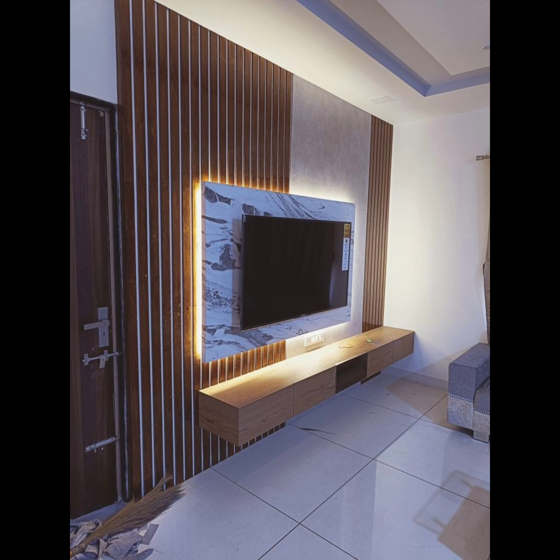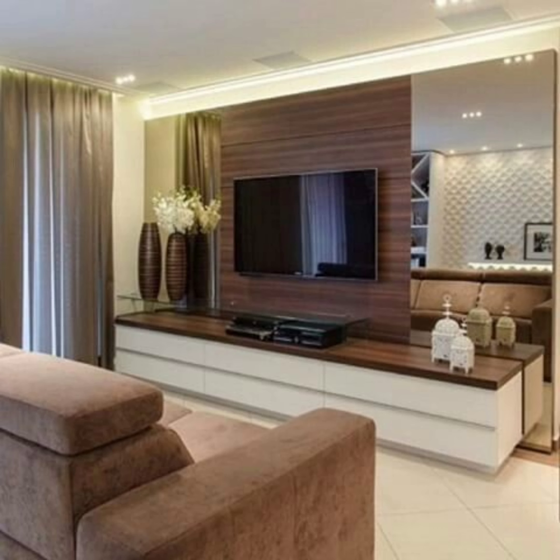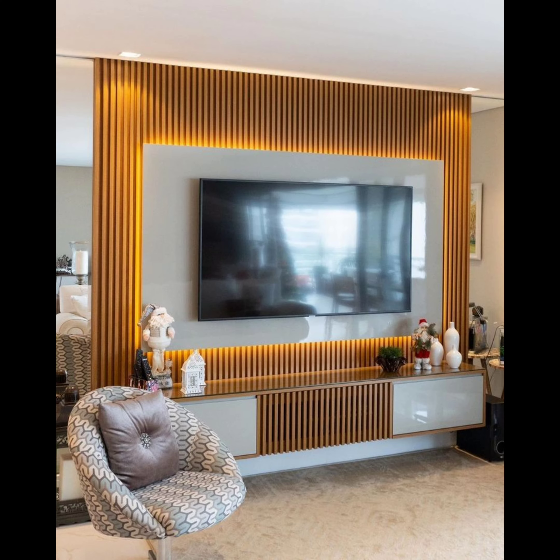We hope this video has opened your eyes to the possibilities of decorating around your TV stand. Be sure to start working on your space and come up with some interesting ideas that you will love. Enjoy the process and have fun sprucing up your space. Thank you for watching!